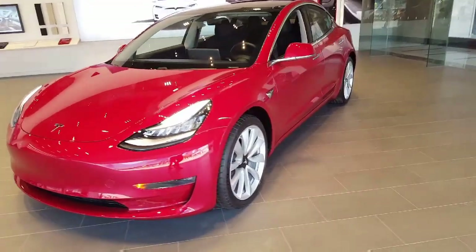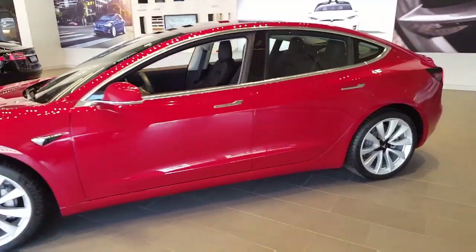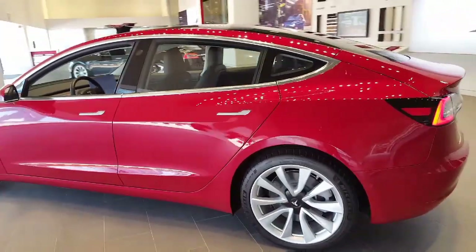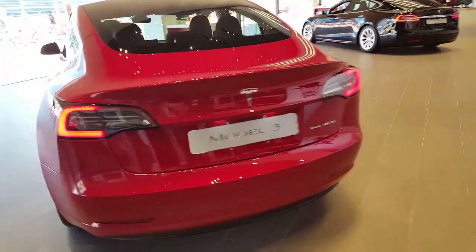The Tesla Model 3 is definitely one of the best cars ever produced. My name is Abdo and you're watching Incombustrick. Don't forget to leave a like, subscribe to our channel, follow us on Instagram, and I'll see you guys soon in our next video.